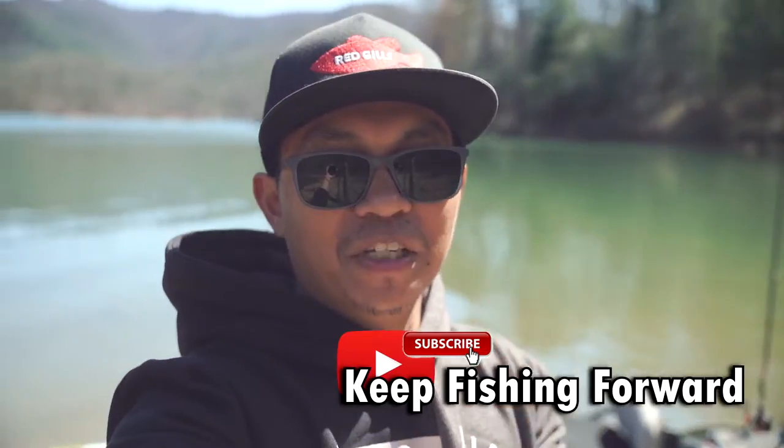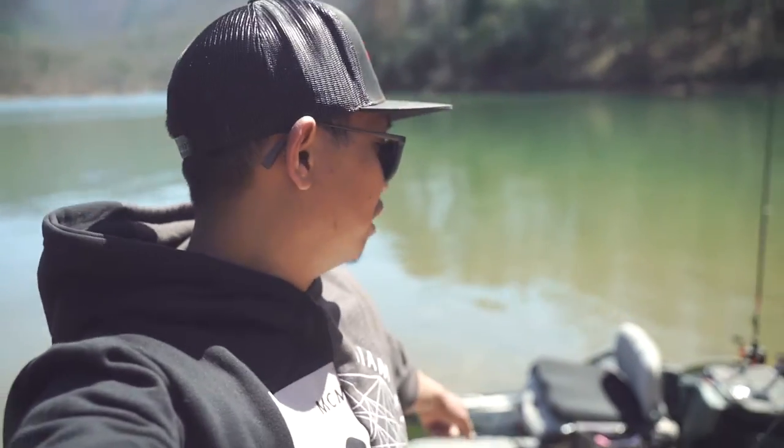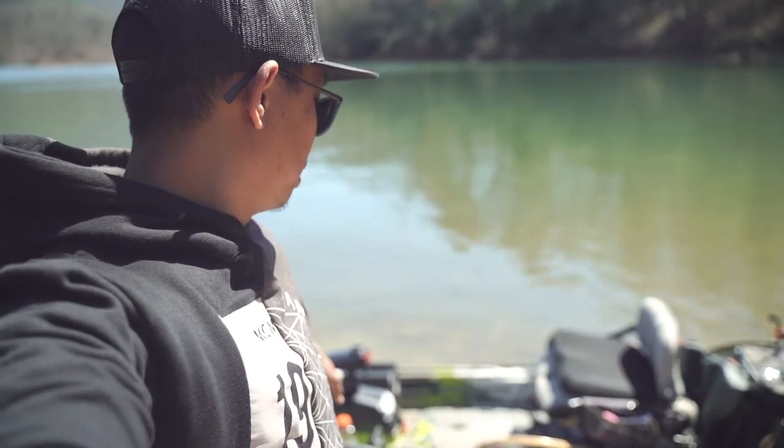What is going on guys, welcome back to Keep Fishing Forward. Today's video I'm going to show you five reasons why I love my Feel Free Lure Boom.